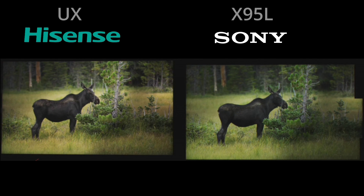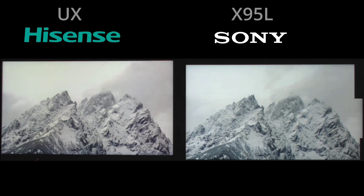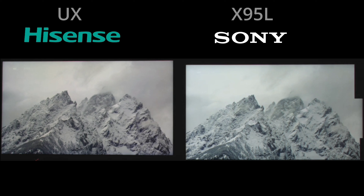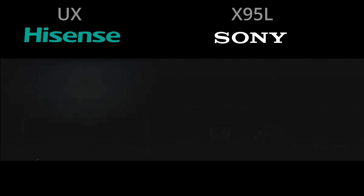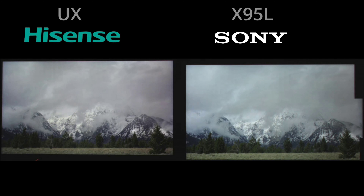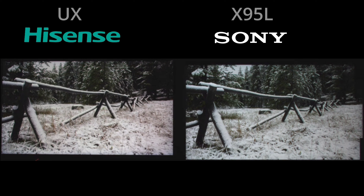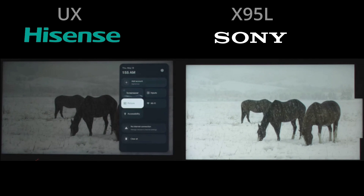The Hisense UX is the new kid on the block in this category. Their flagship this year is actually the U8K mini LED, with mini LED throughout their lineup — the U6, U7, and U8K. However, the UX for me is their true flagship, and it is a sign of things to come as it goes against the X95L, which is the 4K flagship for mini LEDs. The fact that the UX has caught up in some degree to the X95L, and even surpassed it in this comparison, is shocking.